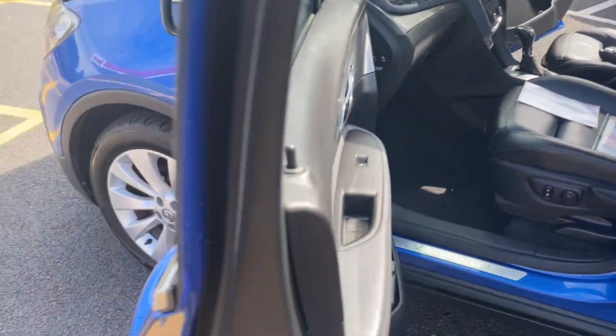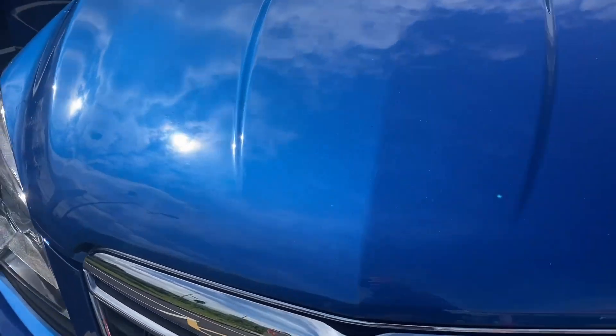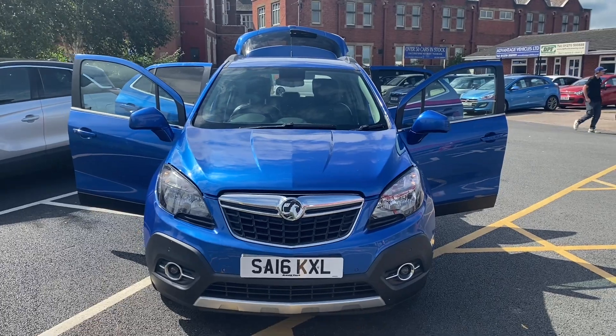The engine has been running since we started — I'll just come down to the front so you can hear that everything is in order and as it should be. And that is the video for the 16-plate Vauxhall Mokka. Thank you very much for watching and we'll hopefully speak to you soon. Cheers!